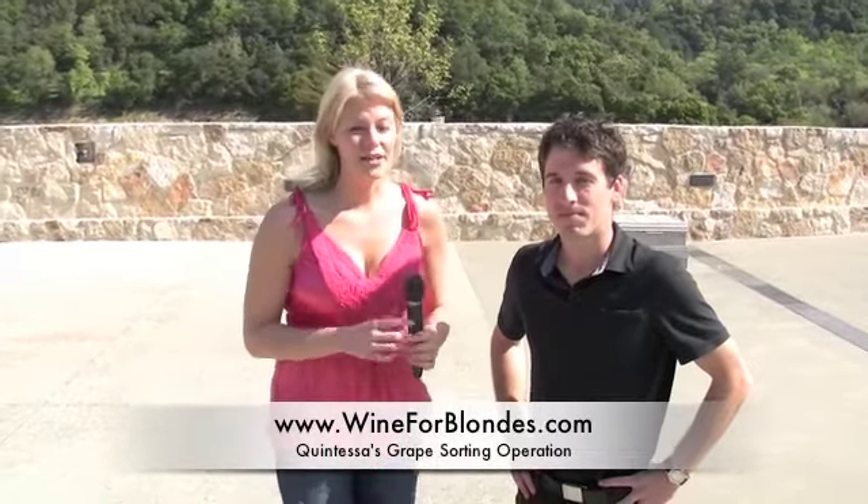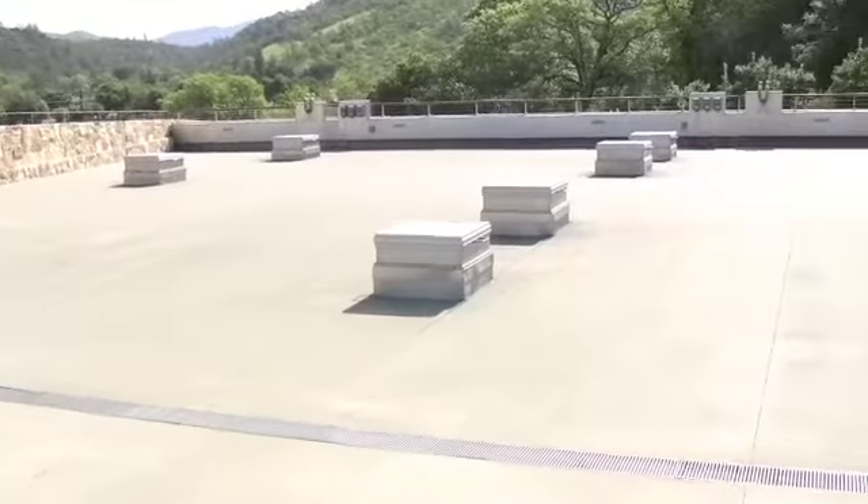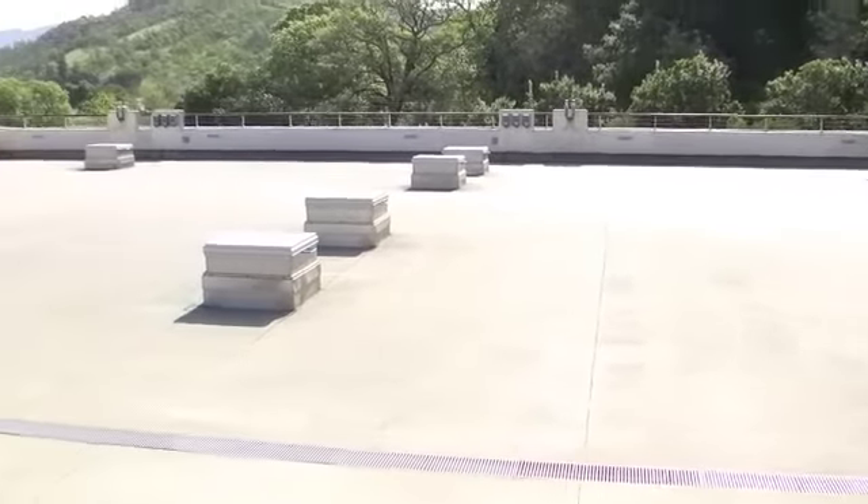We just left Dragon's Terrace at Quintessa Vineyard and Winery and made it down to what looks like a parking lot. But as you can see, there are these little openings here which lead down to the fermentation tanks that are literally underneath of us.